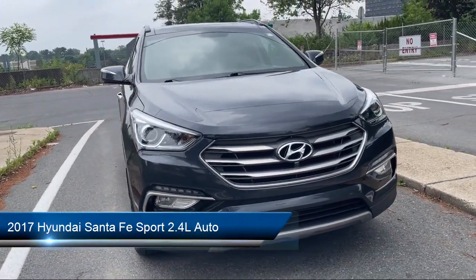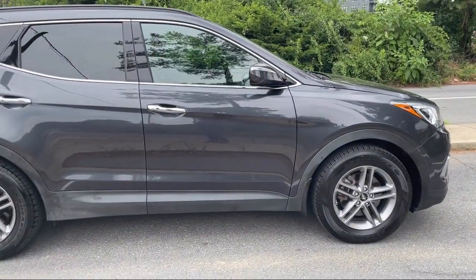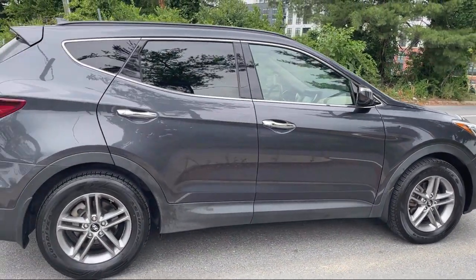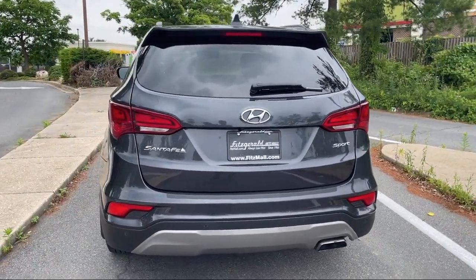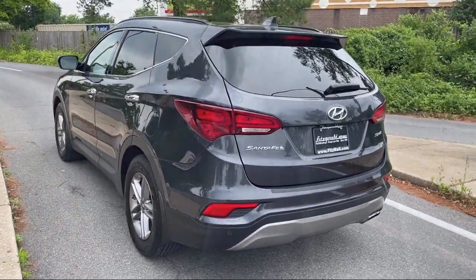It comes equipped with Rear Side Curtain Airbags, Multi-function Steering Wheel Controls, Rear Spoiler, Emergency Front Locking Retractors, USB Auxiliary Audio Input, Moonroof Sunroof One Touch Open Close, and Steering Wheel Mounted Audio Controls. Emergency Rear Locking Retractors.